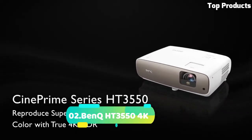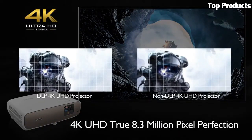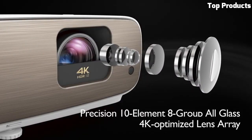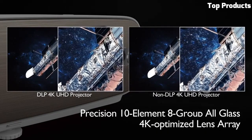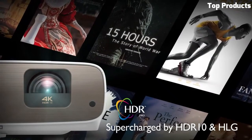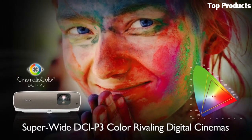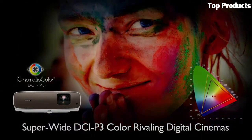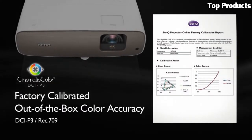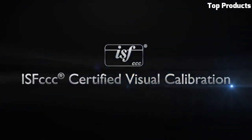Number 2: BenQ HT3550 4K. The BenQ HT3550 4K projector is a high-quality home theater device that delivers stunning image quality and immersive cinematic experiences. With its native 4K UHD resolution, it offers incredible detail and clarity, bringing your favorite movies, shows, and games to life. The HT3550 utilizes advanced DLP technology and HDR Pro support to provide accurate color reproduction, rich contrast, and enhanced brightness, resulting in vibrant and lifelike visuals. It also supports HDR10 and HLG formats for a wider dynamic range.